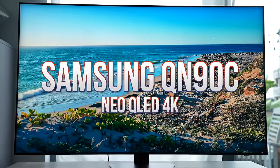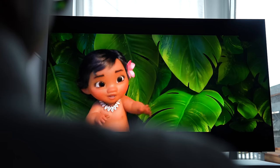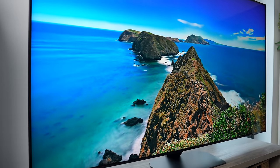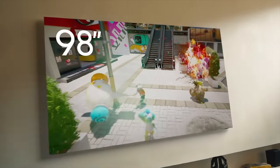The Samsung Neo QLED QN90C is one of the higher-end models in Samsung's 4K Neo QLED line, which gives a good balance between the deeper blacks of OLED and the brightness that QLED is known for. The model featured in this video is 65 inches, but it's available in as small as 43 and as large as 98 inches.